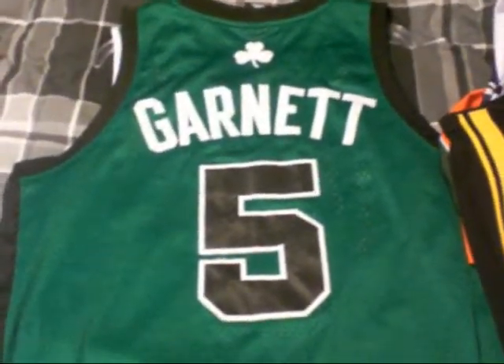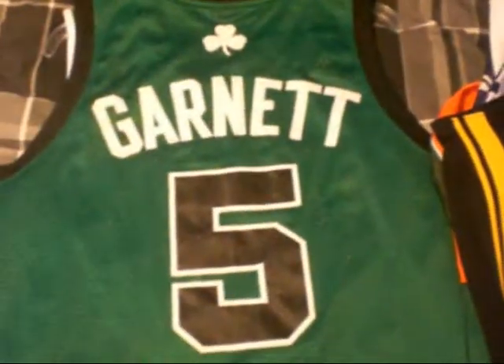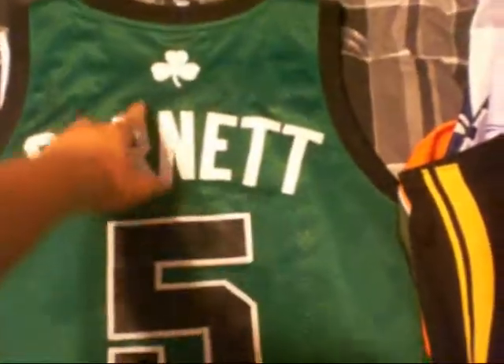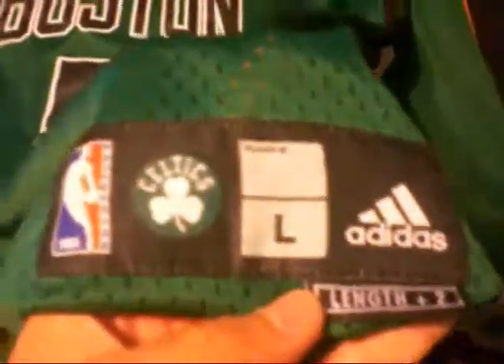And then I've got the Kevin Garnett Boston Celtics jersey — that's my team. I've been with them since I was little. Stitched in. This is the alternate. Adidas at the top, size large. I picked this up when I was in Arizona.